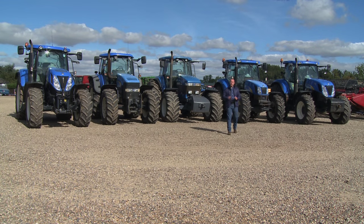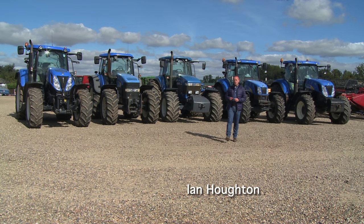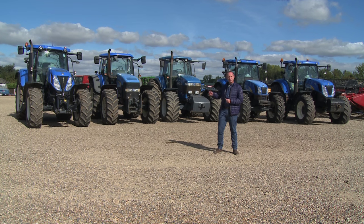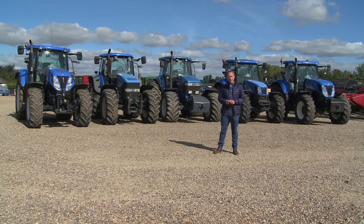Thank you for joining us once again for the last in our Ford and Fordson Archive series. We're ending our series in the mid-1990s where the tractors produced could be in two colours, either blue for New Holland or the same model in terracotta with Fiat branding.